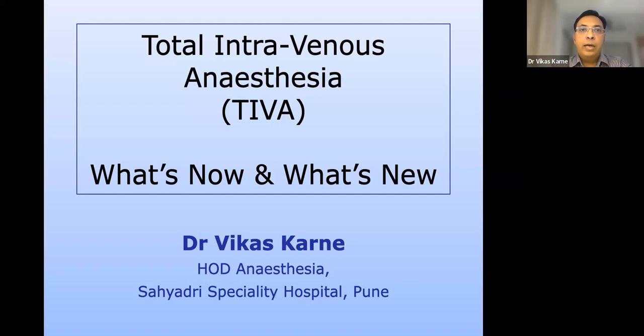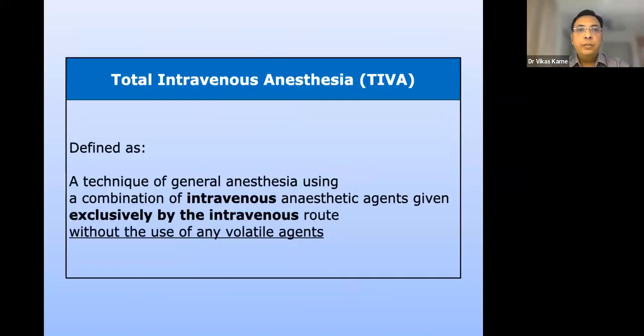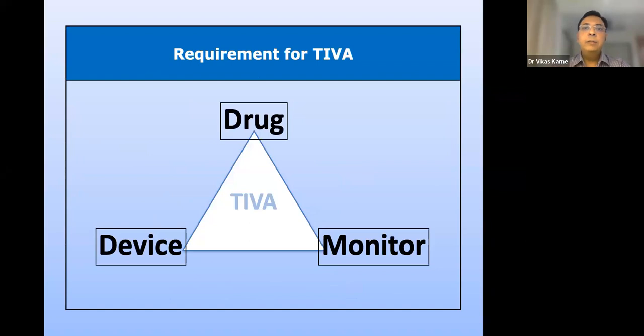We will see where we stand now and what the future holds. Total intravenous anesthesia, also described as TIVA, is defined as a technique of general anesthesia using a combination of intravenous anesthetic agents given exclusively by the intravenous route, without the use of any volatile agents, excluding oxygen and air, which is not an anesthetic agent. The requirements of TIVA are three: an appropriate drug, a device to inject and administer that drug as per necessity, and preferably a monitor to understand the state and stage of anesthesia.